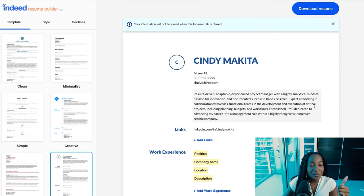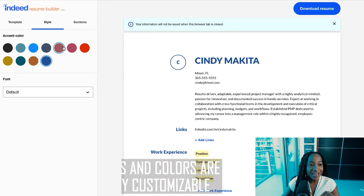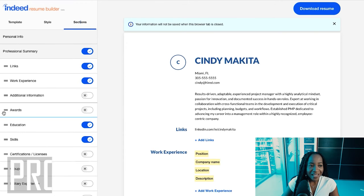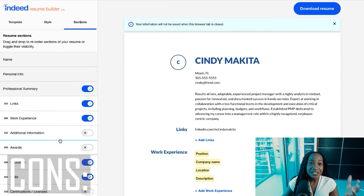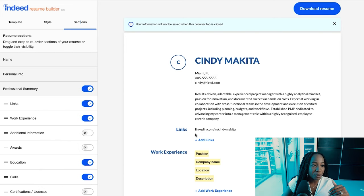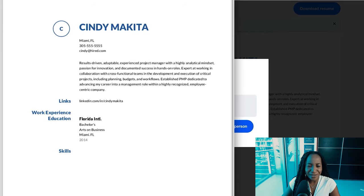To summarize the pros of indeed's resume builder: lots of modern templates to customize, you can adjust fonts and accent colors to suit your style and personality, you can reorder sections as you see fit, and it includes all the sections you need with none of the ones you won't — like hobbies and references. The only downside is you can't include your LinkedIn URL in the contact section, but you can place it just under the professional summary. And it lets you download directly without signing in — a huge plus.